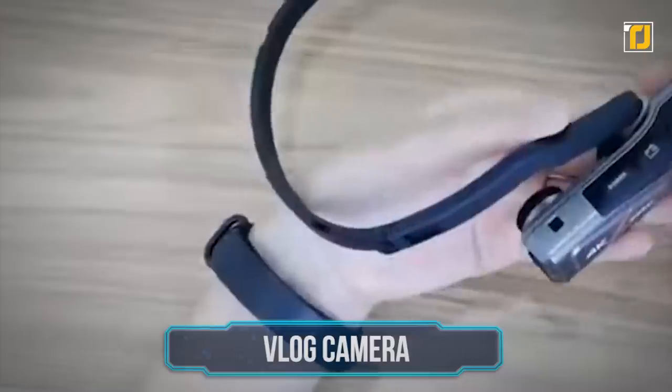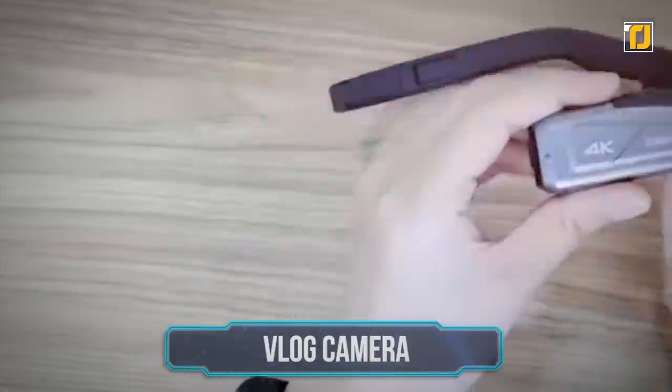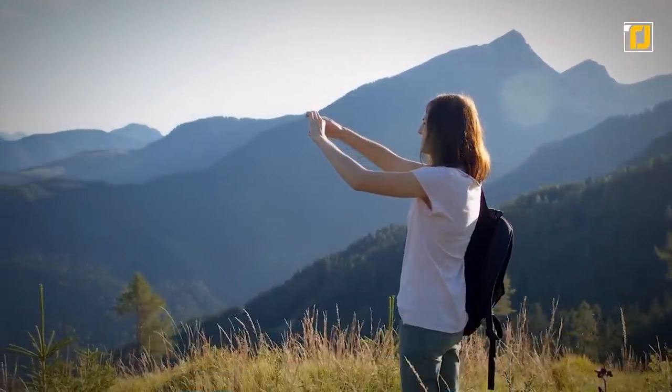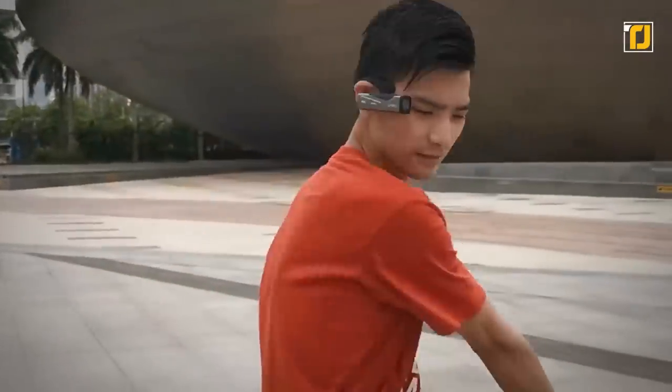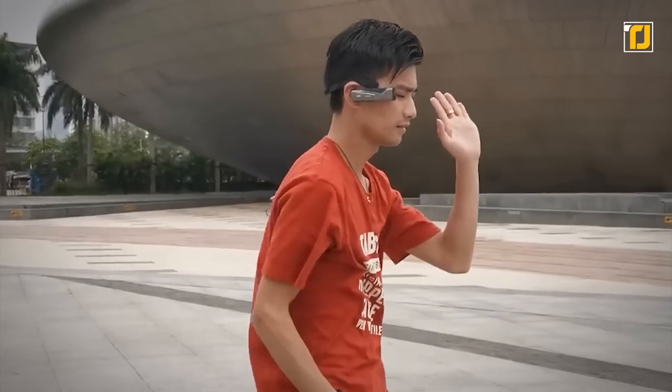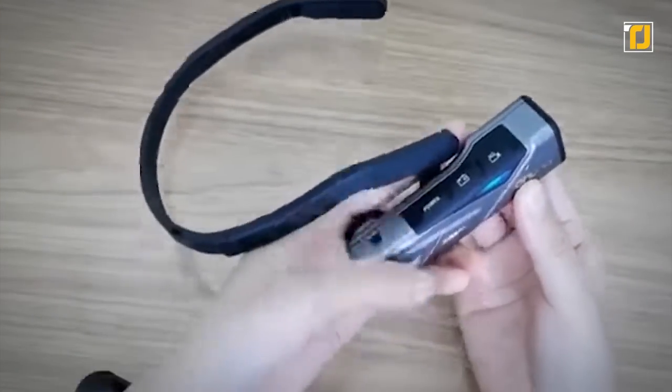Number 10: Vlog Camera. Have you always wanted to try your hand at becoming a vlogger for YouTube? We have just the gadget for you to record with, out in the harsh terrains and unpredictable weather. It's challenging to capture some of the most amazing moments in your life if your hands are busy. But with the amazingly portable vlog camera, the world's your oyster.